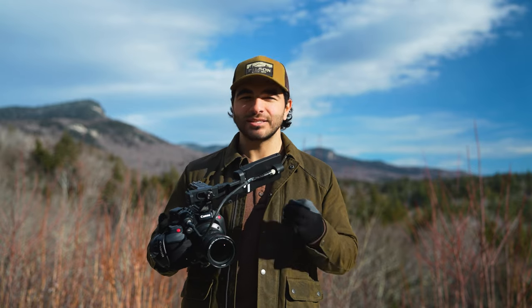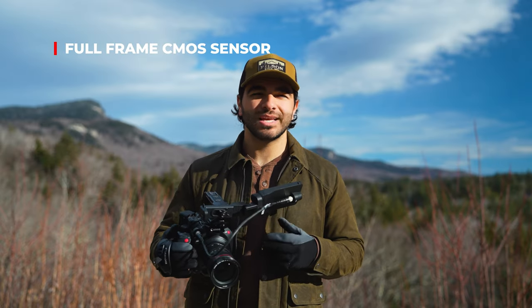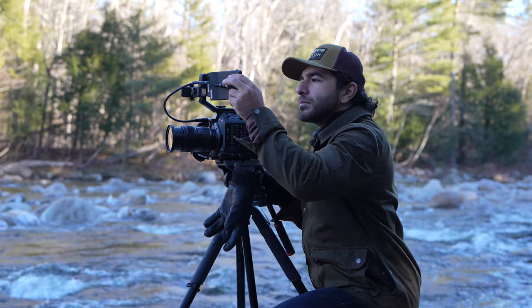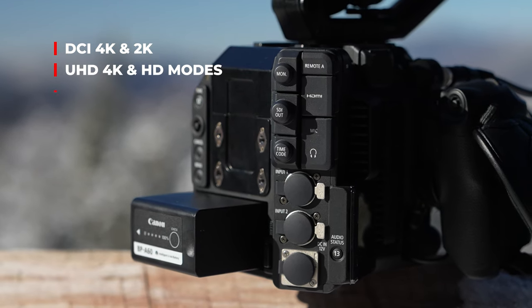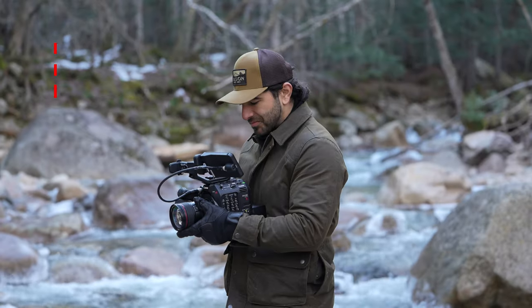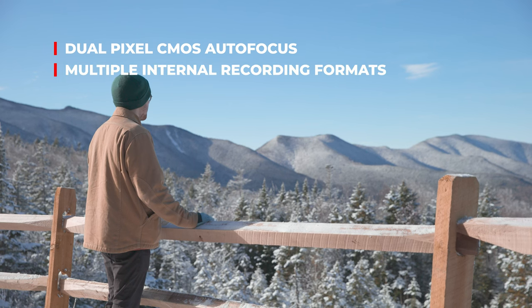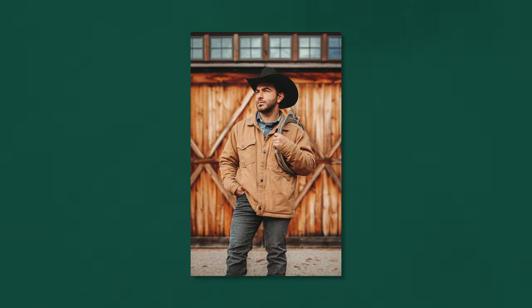I think it's adorable that Matt thinks his camera is better than mine — the C500 Mark II — because this thing is incredibly capable for cinema. It's got a full-frame CMOS sensor capable of up to 5.9K RAW internally. The Canon C500 Mark II has DCI 4K and 2K, UHD 4K and HD modes, full-frame, Super 35, and Super 16 modes, dual pixel CMOS autofocus, internal Canon RAW Light recording, internal XF-AVC recording, two CFexpress Type B card slots, and an SD card slot. And I know what you're thinking — the R5C does have those stills at 45 megapixels, very impressive — but we're shooting movies here.